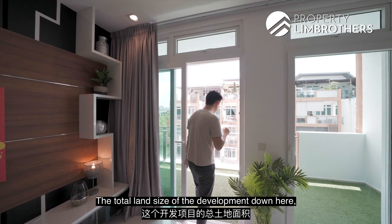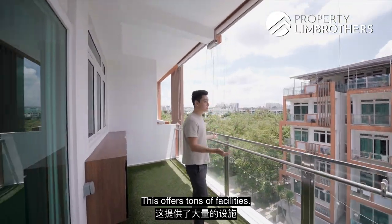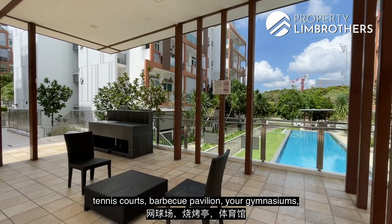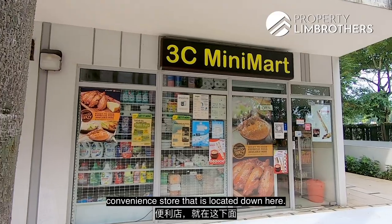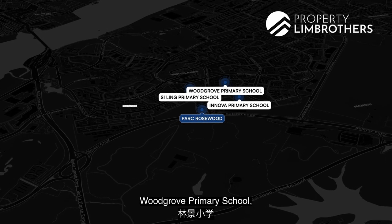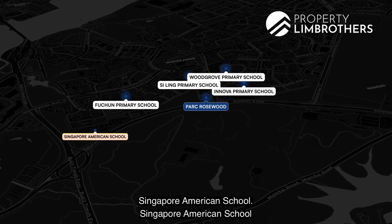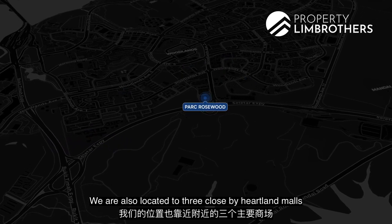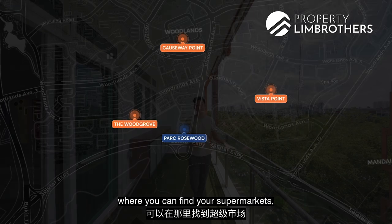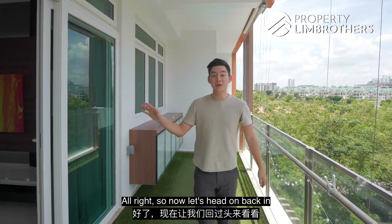The total land size of the development is almost close to 300,000 square feet, which offers tons of facilities including more than seven swimming pools, tennis courts, barbecue pavilions, gymnasiums, and convenience stores. Schools nearby include Canberra Primary, Nova Primary, Woodgrove Primary, and Fuchun Primary. There are also international schools such as Singapore American School. We are located close to three heartland malls: Causeway Point, Woodlands Civic Centre, and Vista Point, where you can find supermarkets, movie theatres, and other shopping needs.